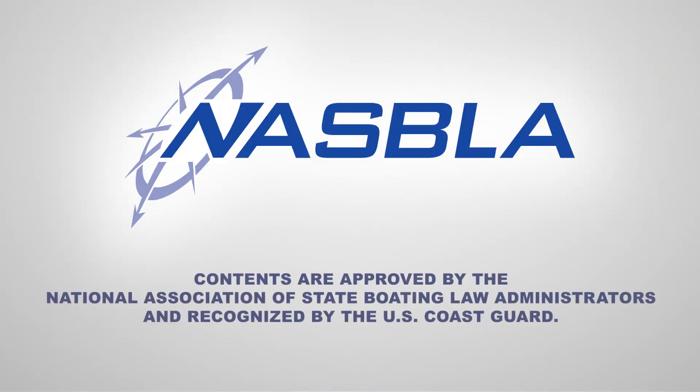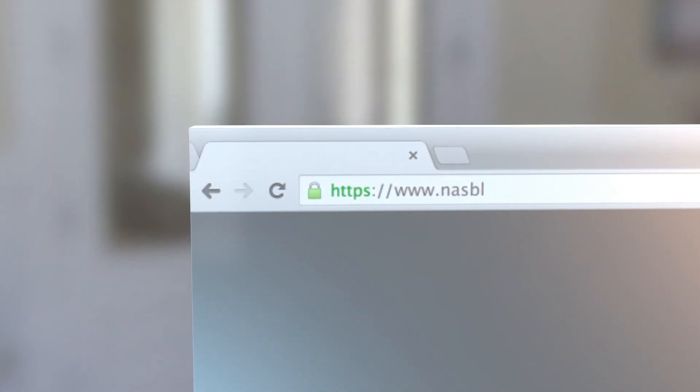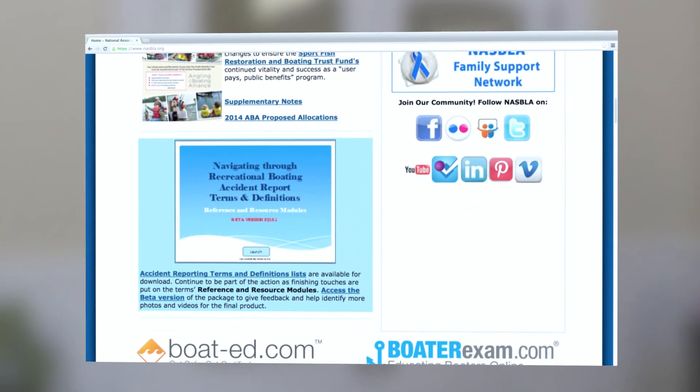This is a basic awareness video and will not substitute for getting into and understanding the rules of the road from a NASBLA-approved boating safety course. Go online to www.nasbla.org, find a safe boating course near you, and sign up today. Until then, safe boating.